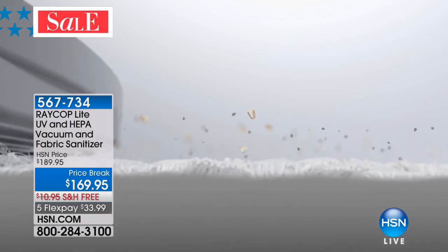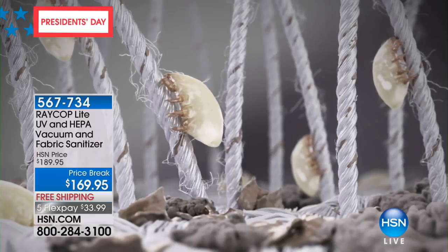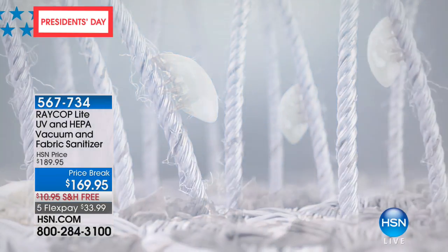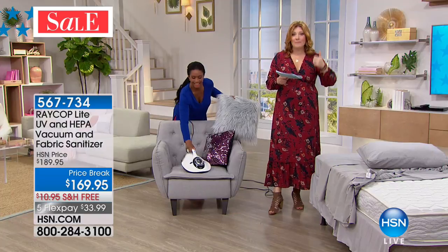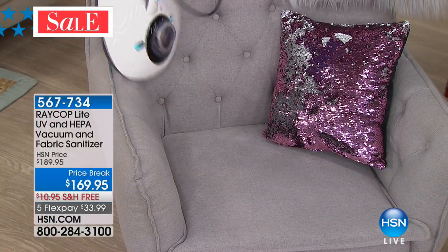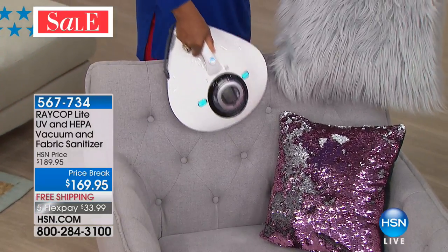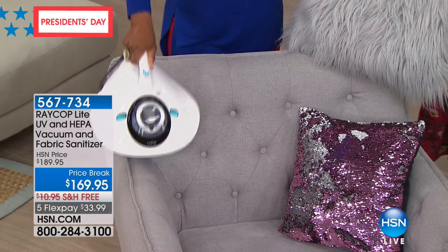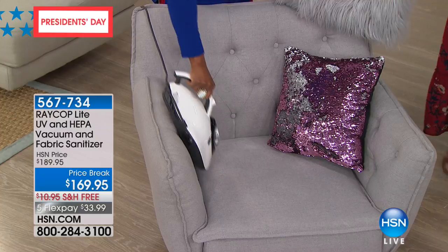You can see the technology — that pulsating vibration loosens and removes, and then the vacuum suctions it up after pulsating. Along with the vibration, HEPA filtration, and UV light, it's a four-pronged system attacking dust mites, allergens, and pollen. Get it at home today on five flexible payments of $33.99 — five monthly installments on any major credit card — with free shipping and handling.